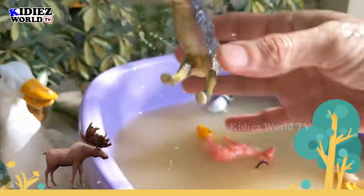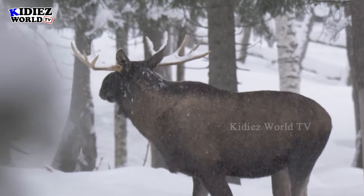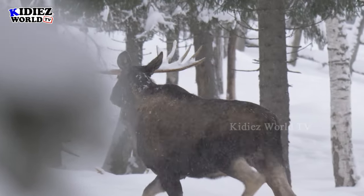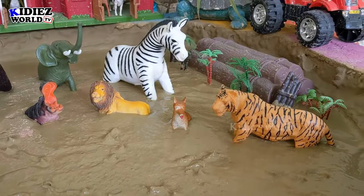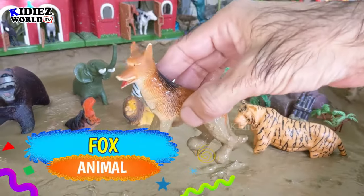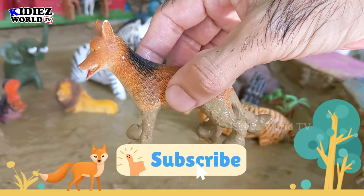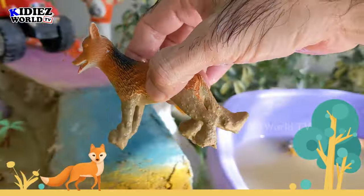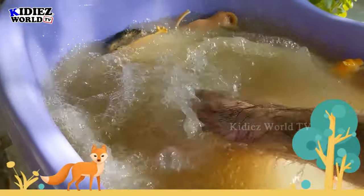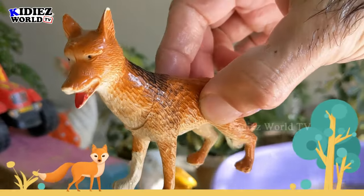Our next wild zoo animal is fox. Amazing — this animal is small but he has a great sense of smell. Let's watch this clever animal. Here we go, fox — that's a very energetic fox!